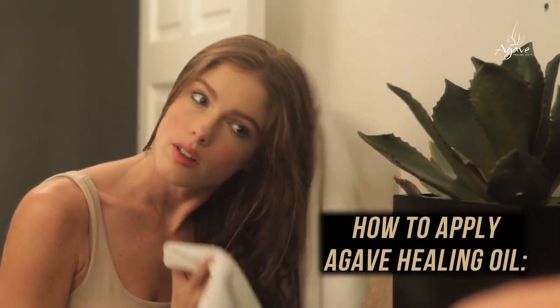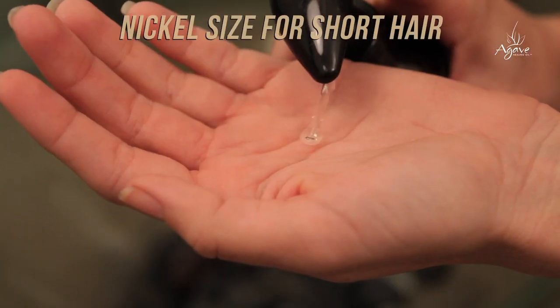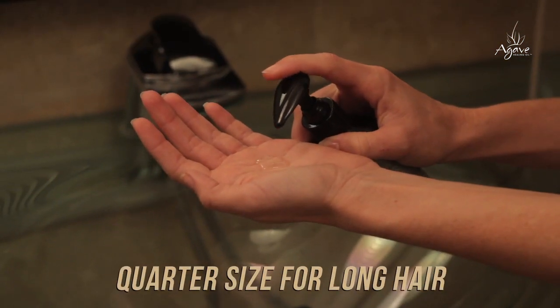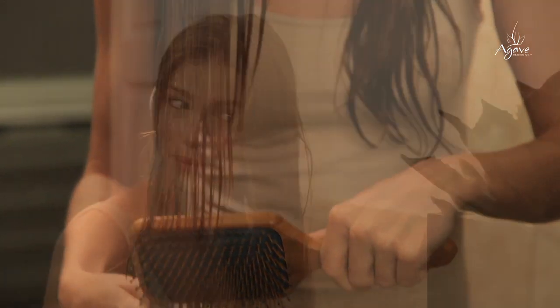Start with towel dry, damp, or dry hair. Put a small amount in your hand — about the size of a nickel for shorter hair and a quarter for longer hair. Work it through a few inches away from the roots, all the way out to the ends.